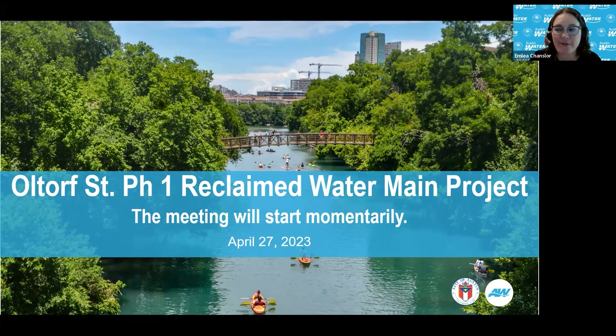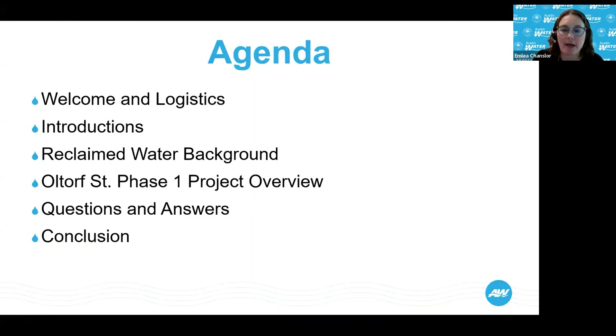Tonight we are presenting the Old Torf Street Phase One reclaimed water main project. We have a short presentation and then we'll be glad to answer questions. We'll start with a welcome and some logistics, our project team will introduce themselves, then some background on Austin Water's reclaimed water program, and then we'll review the Old Torf Street Phase One project.